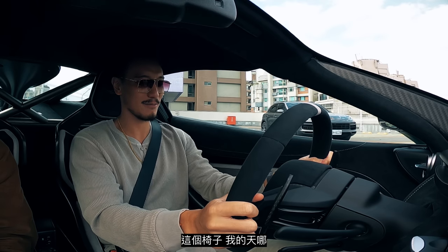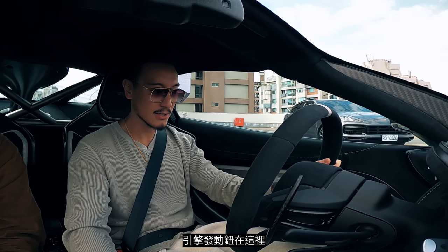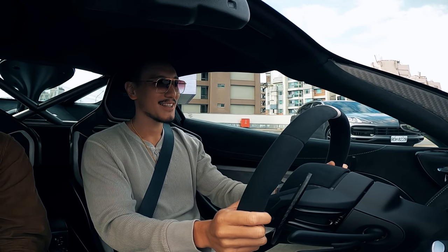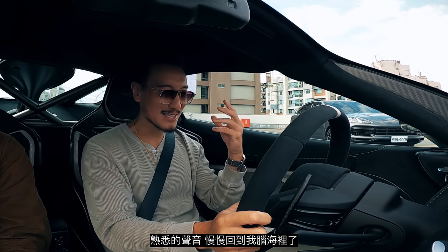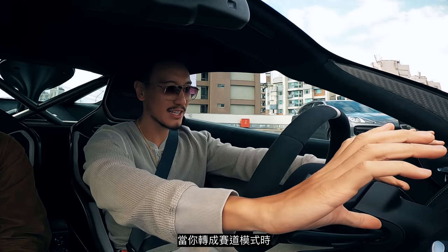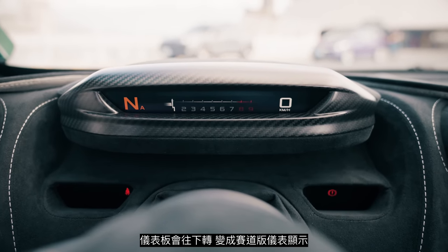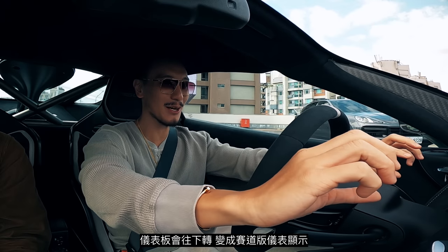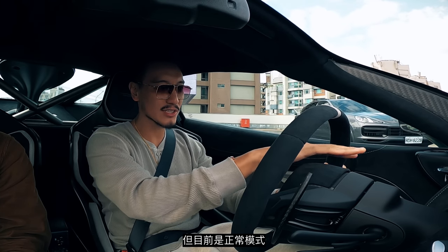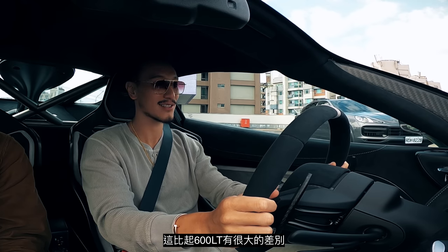Inside the car, these seats make me feel like I'm in a race car again. There's an engine stop button right here. All the familiar sounds are coming back to me. What's cool is the speedometer display — when you put it in track mode it tilts down and becomes really race-focused. In normal settings it's all digital. This is a big difference compared to the 600 LT.